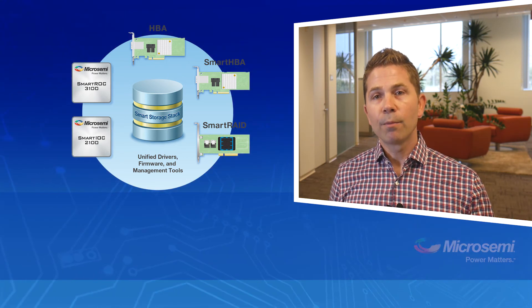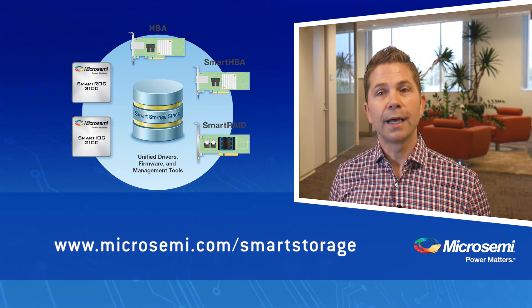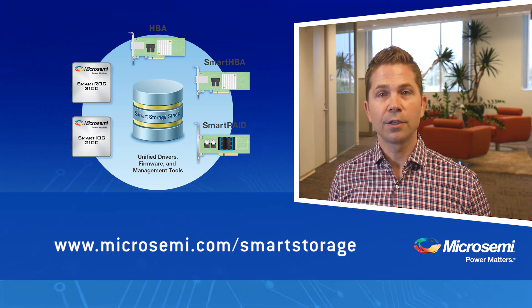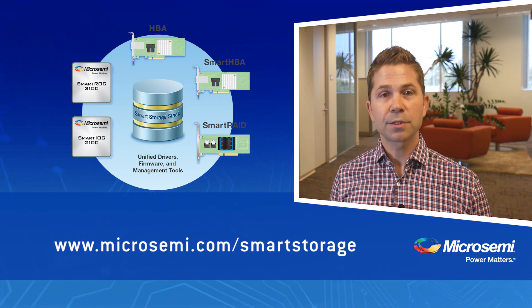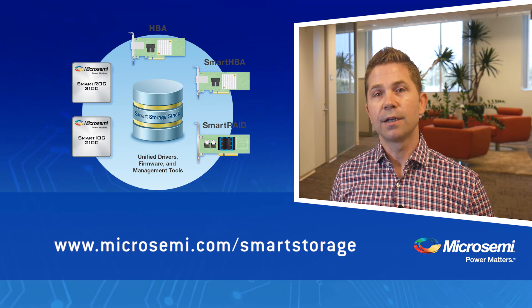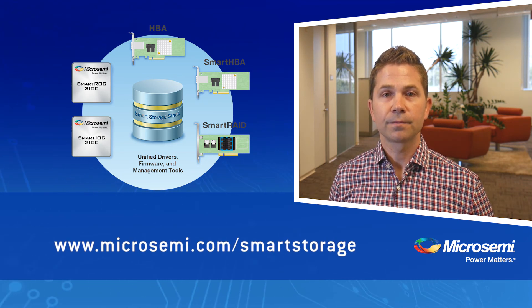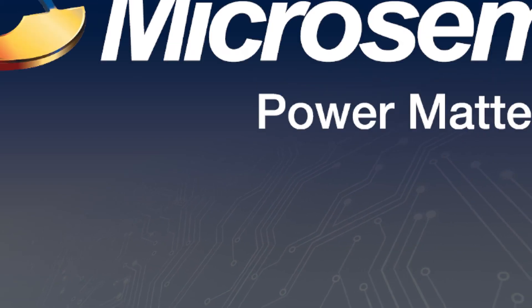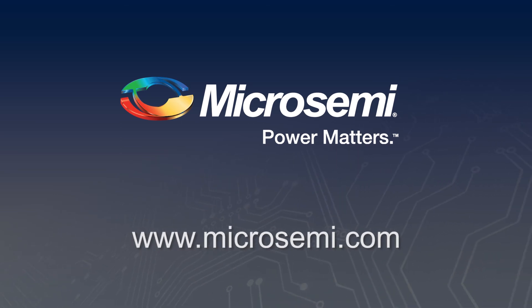To learn more about MicroSemi's newest generation of storage I/O controller products, including adapters based on the silicon technology and software discussed here — including HBAs, smart HBAs, and smart rate adapters — please visit us at www.MicroSemi.com/smart-storage. Thank you.